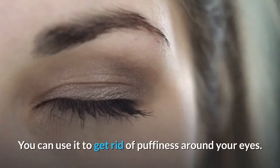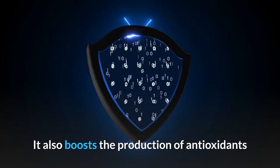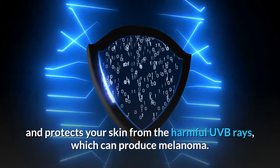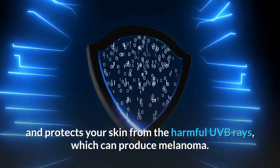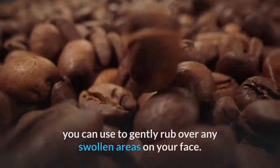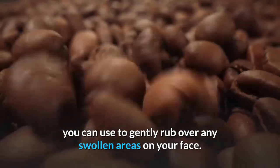You can use it to get rid of puffiness around your eyes. It also boosts the production of antioxidants and protects your skin from the harmful UVB rays, which can produce melanoma. One useful life hack is to keep a supply of coffee ice cubes which you can use to gently rub over any swollen areas on your face.